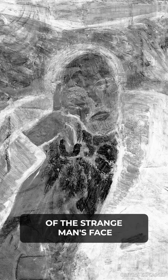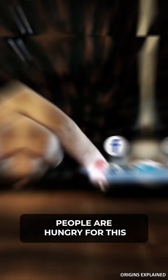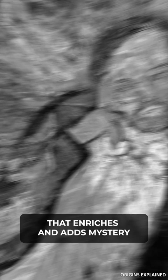According to her, she and her colleagues are still trying to figure out who he was, why Picasso drew over him, and what it all means. People are really hungry for this. It's a kind of detective work. It's giving them access to Picasso that enriches and adds mystery while allowing them to be part of piecing together a puzzle. The more we understand, the greater our appreciation of its significance in Picasso's life.